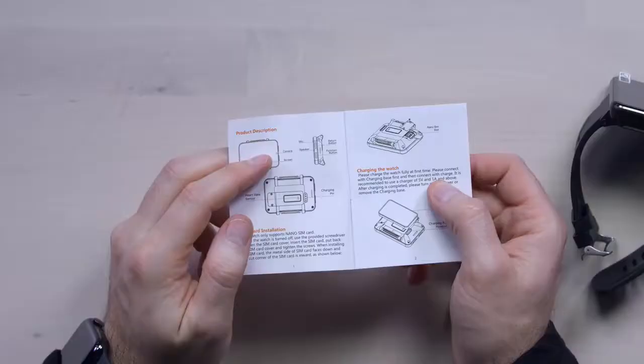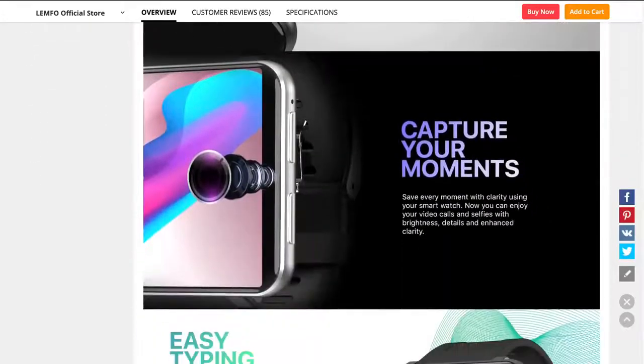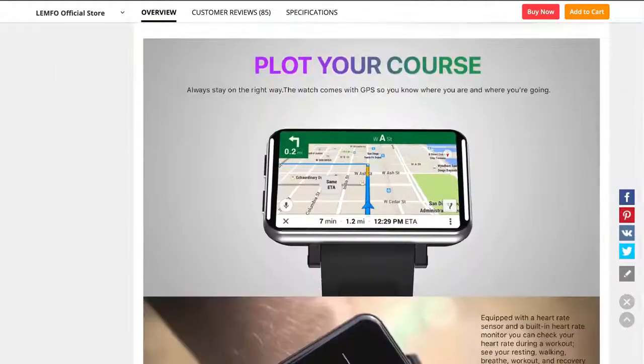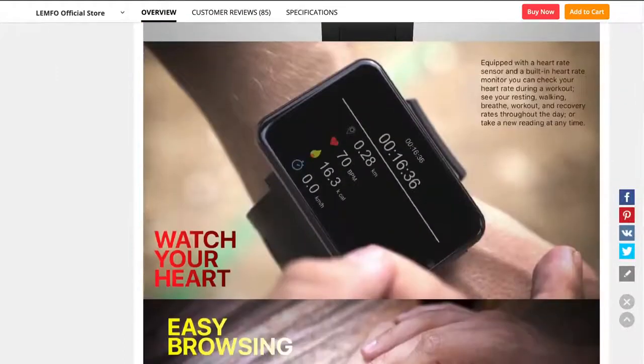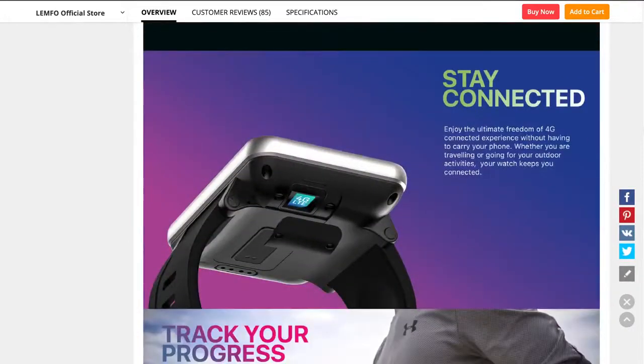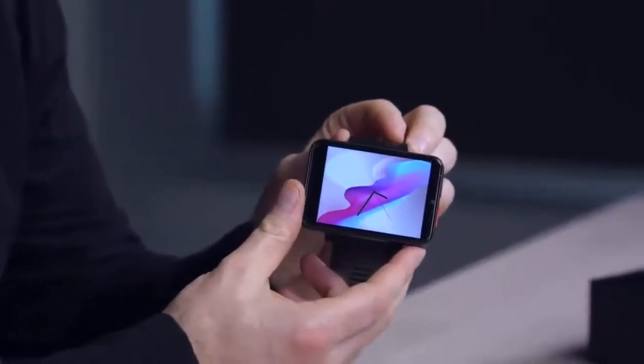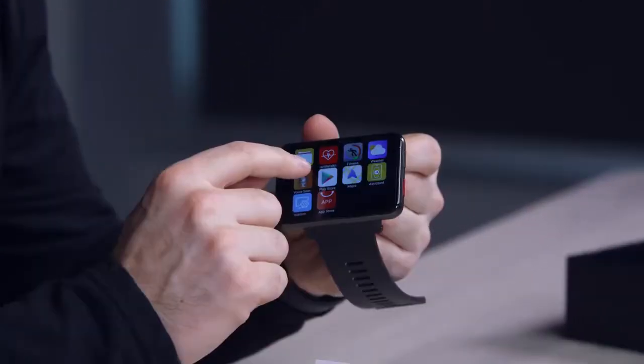It comes with a screen protector. It has a front-facing camera so you can video conference, take a selfie, and so forth. It has a mic and speaker so you can answer and talk on phone calls. They say it's waterproof — life waterproof. The display is apparently 640 by 480 resolution. It's got a MediaTek processor. I should tell you right now: this thing is heavy. The display at that scale is actually pretty nice though, and it has the Play Store.